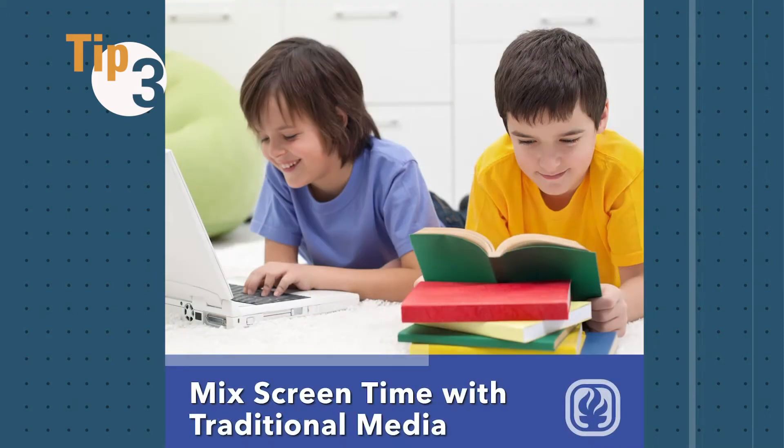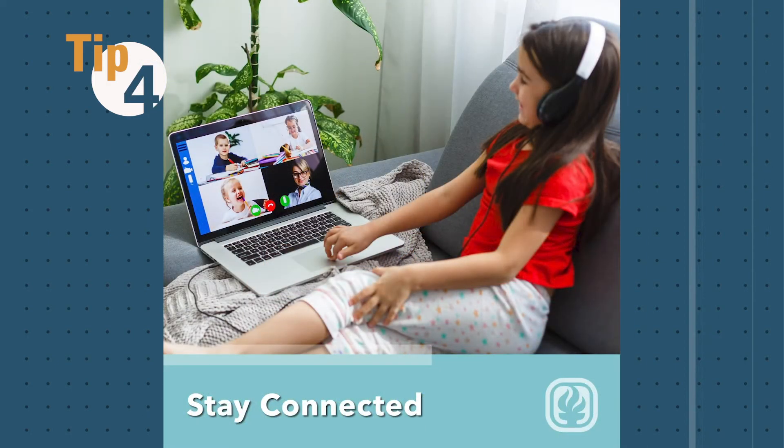Mix screen time with traditional media — don't forget to use your textbooks and other reading material. Stay connected, and make sure to stay in touch with classmates, teachers, friends, and family.